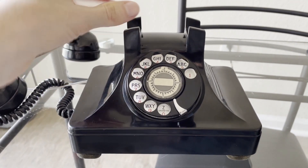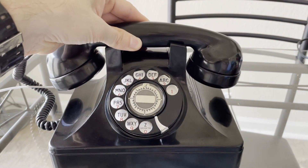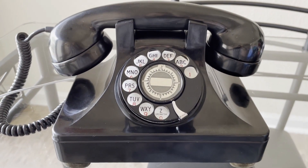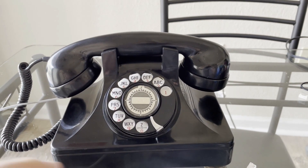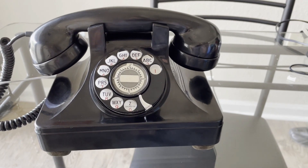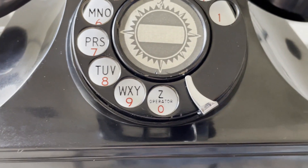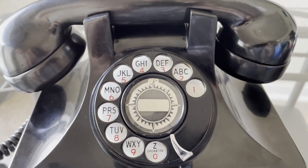I fitted an RJ11 outlet so I can plug it in and demonstrate it. Before I forget, this phone also has the Z plate — where the letter Z is at the operator position.